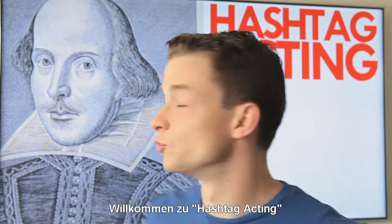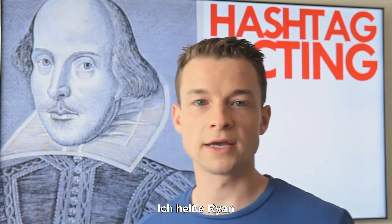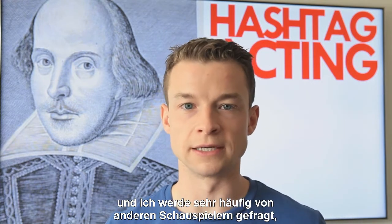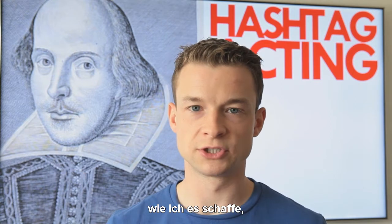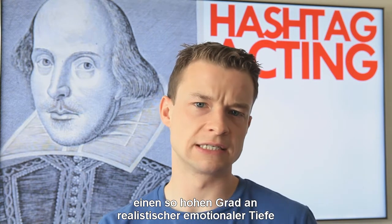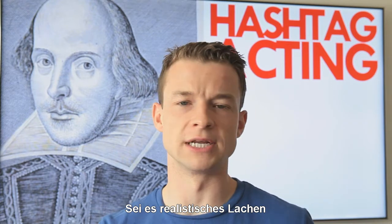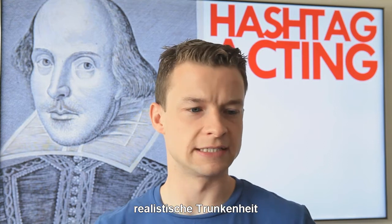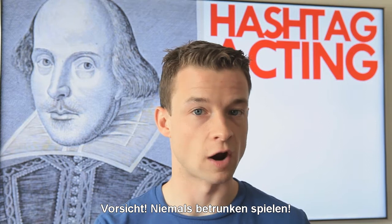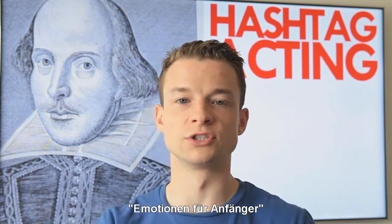Hi, welcome to Hashtag Acting. My name is Ryan. I am a professionally trained thespian, and I get approached quite a lot by other actors asking me how do you achieve such high degrees of realistic emotional truth on screen — be it realistic laughter, realistic anger, realistic drunkenness. Beware: never act drunk. So I've cobbled together something for you called Emotions 101.